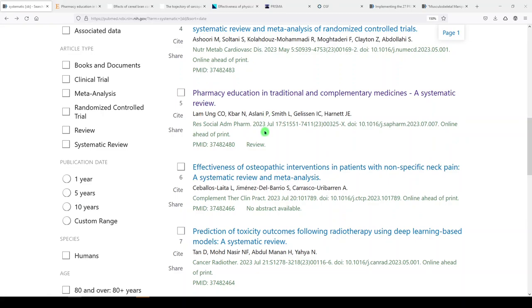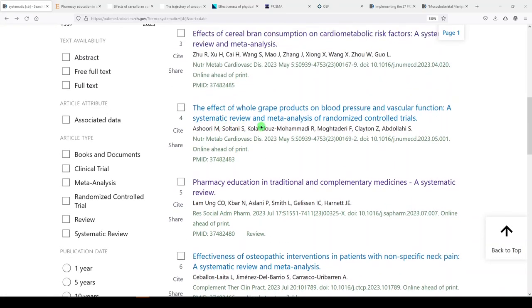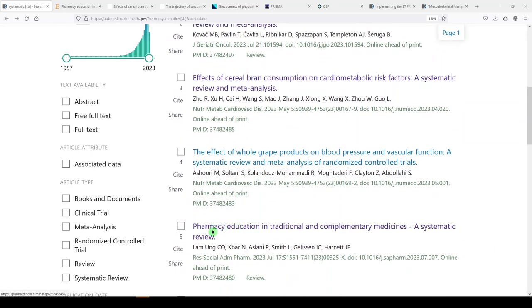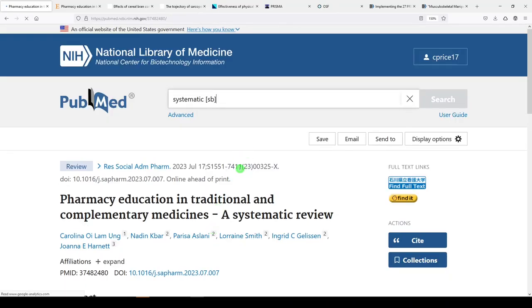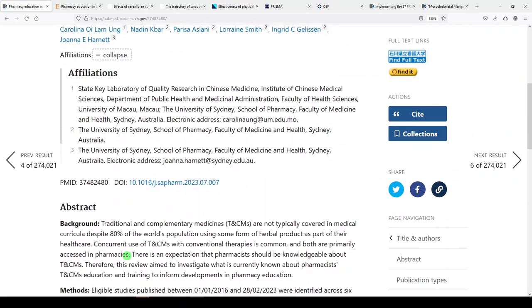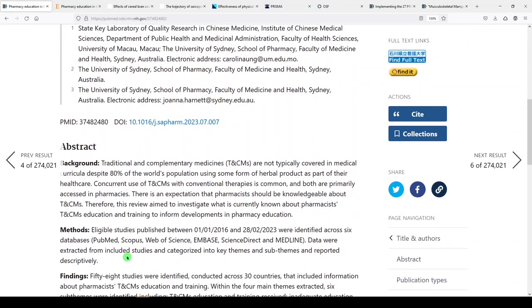Let's go look at a second one today. The next one is number five — I looked at some of the others and either I don't have access or a librarian was involved. So let's look at number five: pharmacy education in traditional and complementary medicines. They've named it a systematic review and I don't specifically see a librarian involved.